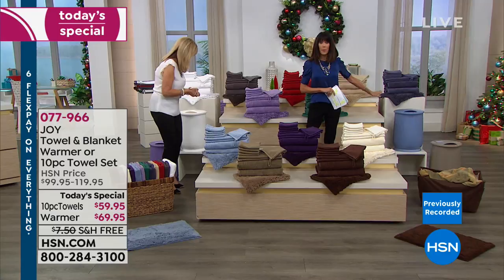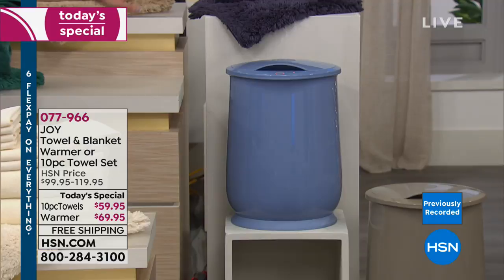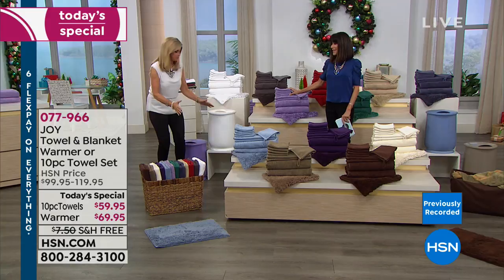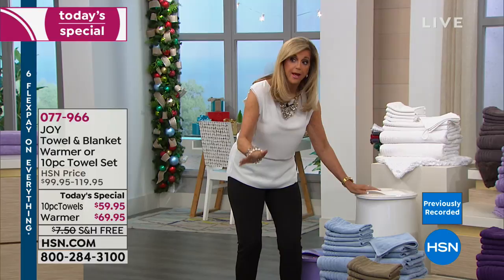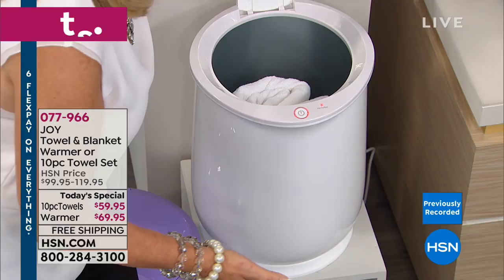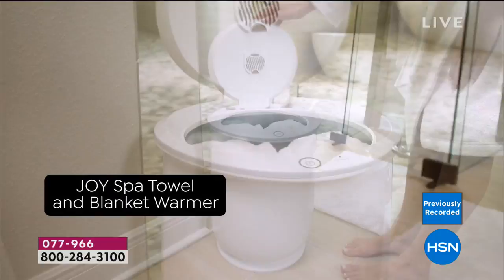And we also have the world premiere of this amazing towel warmer with a single-touch button — no assembly required. You get it home, it's gorgeous and beautifully designed with a 13-inch footprint. Press the button, it stays on for an hour, warms up in 10 minutes, and stays warm for at least a half hour after that. It also has forever fragrant technology inside.